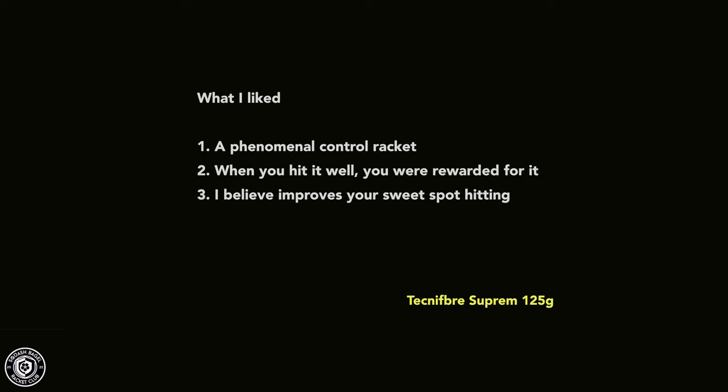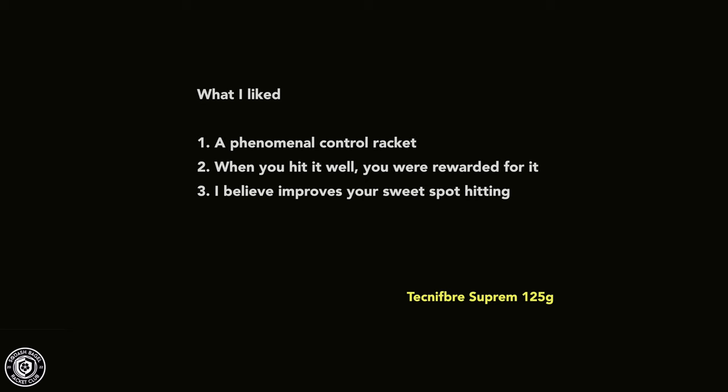Racket number three is the Technifiber Supreme 125, more commonly known as the assault racket. It has a 470 square centimeter head size, making it a little smaller than traditional shaped rackets. What I liked: it was a phenomenal control racket — controlling the ball, playing volleys, drops, drives. As long as you hit it sweetly, the feedback was phenomenal and very rewarding.